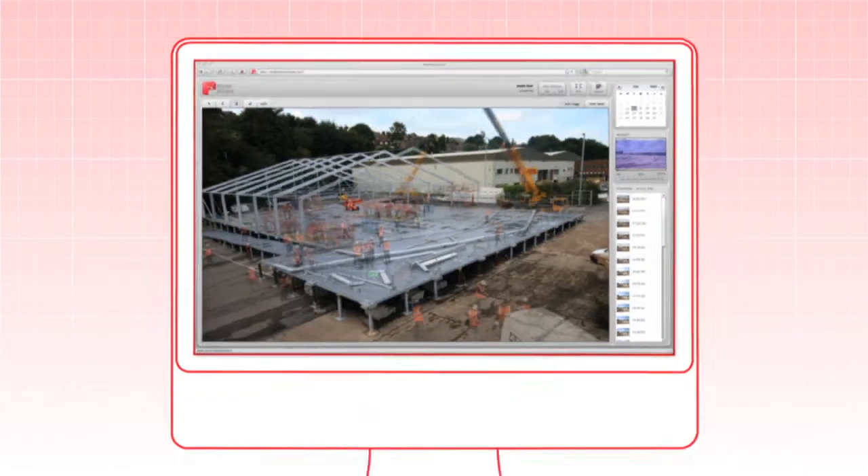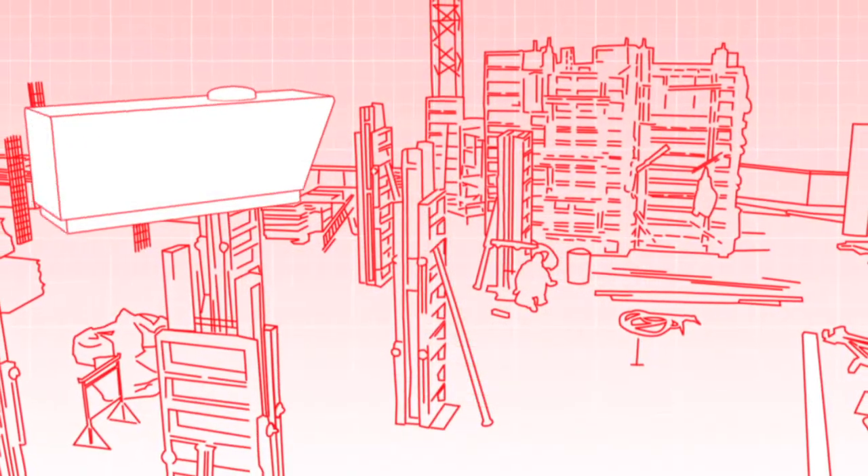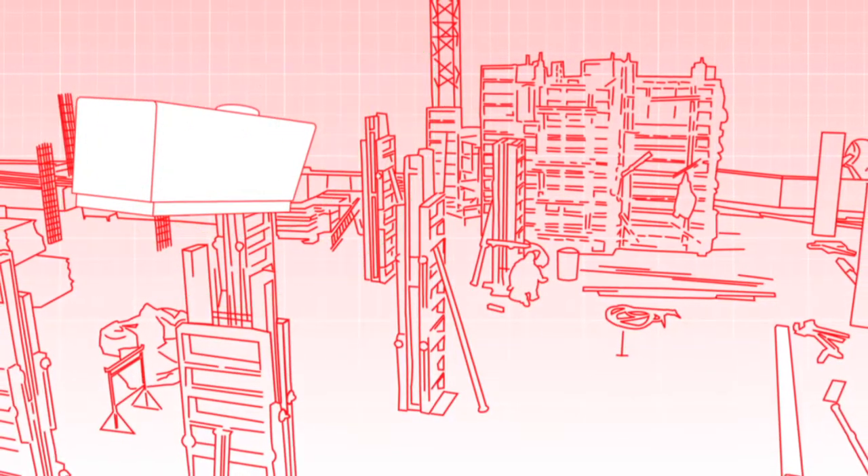Lobster Vision sends pictures to your web browser, your smartphone and your big screen. The Lobster Pot camera system uses cellular as standard, so you don't need to integrate with your site network.